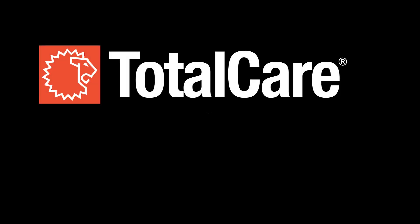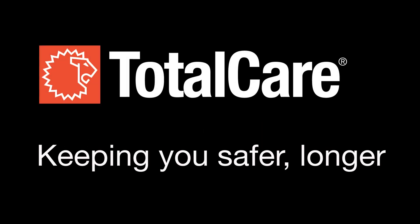This video was produced by Lion Total Care, dedicated to keeping you safer longer.